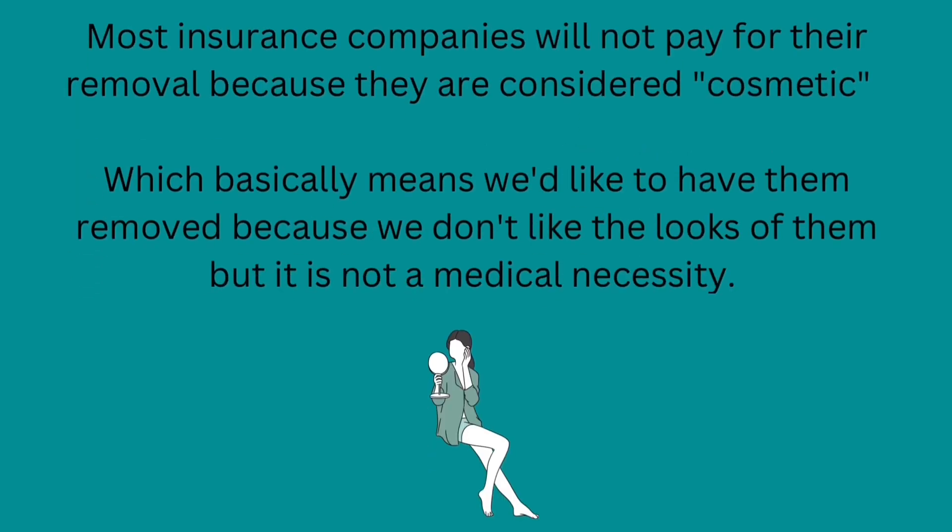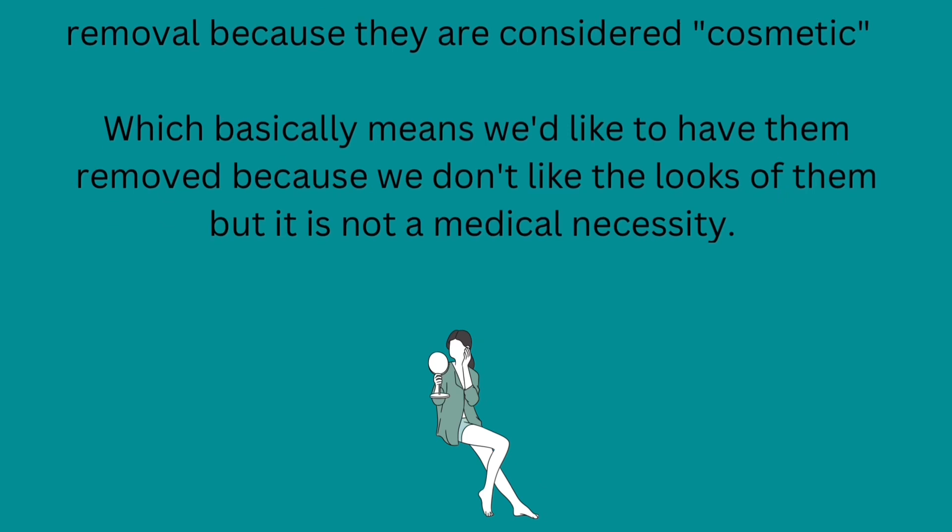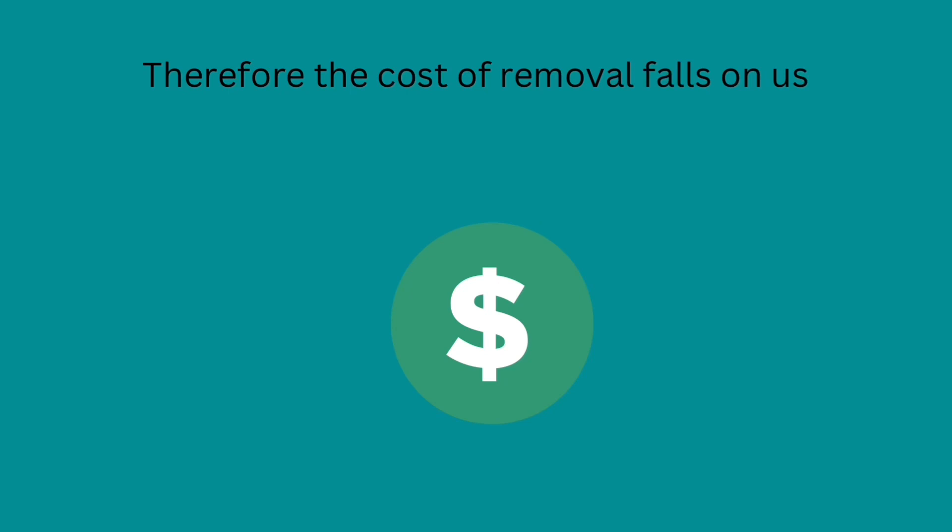Most insurance companies will not pay for the removal because they are considered cosmetic, which basically means we like to have them removed because we don't like the looks of them, but it is not a medical necessity. Therefore, the cost of removal falls on us.